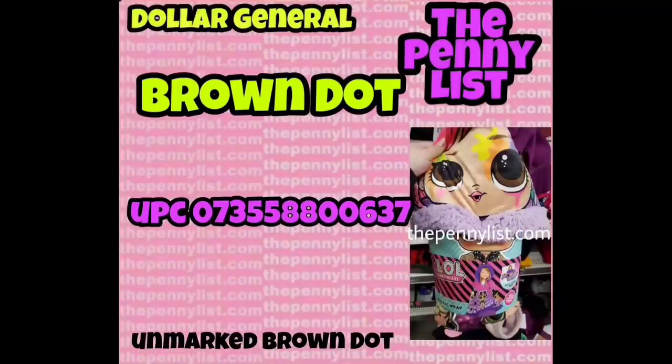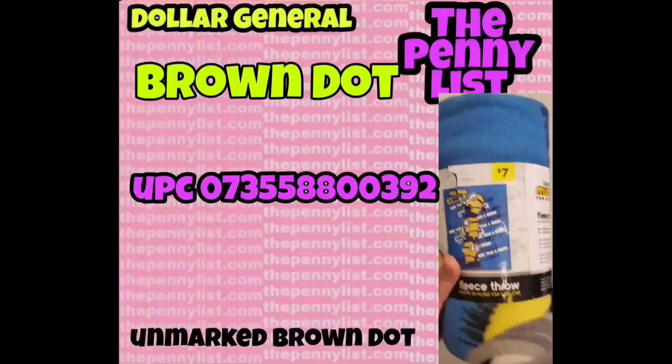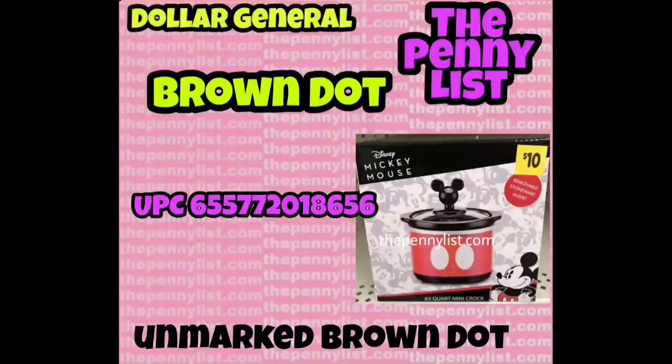There's one more of the more expensive licensed blankets — this one is an LOL brand, and the UPC is on the screen. If the pictures are blurry I also posted them on my website thepennylist.com. We have a family collage item — it does not have a brown dot but the price is going down with brown dot. I separated the Minion licensed fleece throw because the original price was much lower, only seven dollars. We also have a Mickey Mouse coffee cup warmer — original price was ten dollars. There may be more Mickey Mouse products; if you have pictures of them and know they follow brown dot, text them to me. We also have a Mickey crock pot, which is also a smaller crock pot.